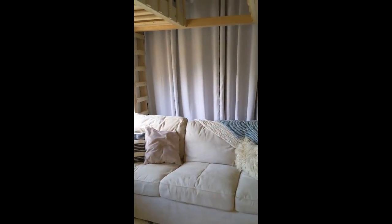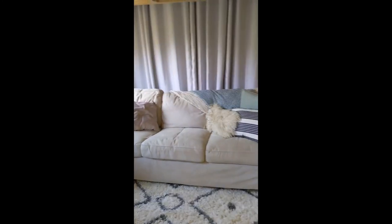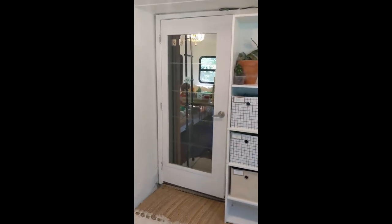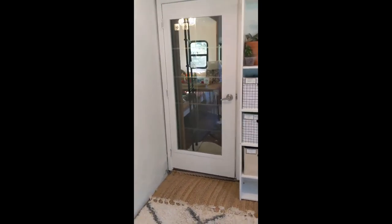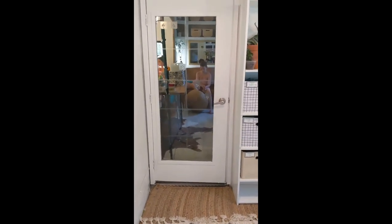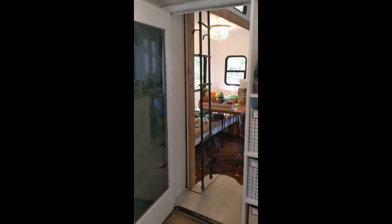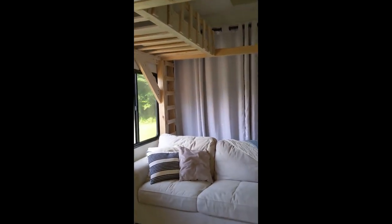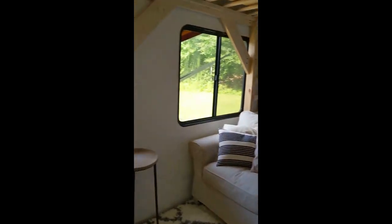The door still works — it comes down and opens, so you could transform this back into a toy hauler no problem. We just had it this way for our family's needs while we were in this rig. Over here this door leads into the main living area — it's a full-size door, works well — open it up, you can hear everybody, close it and it's nice and quiet. I can't think of anything I missed — the loft, the doors, the floor — totally functioning toy hauler if you wanted to switch it back. Thank you so much for joining us.